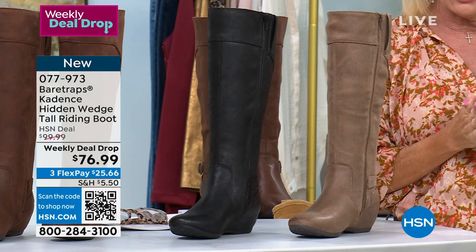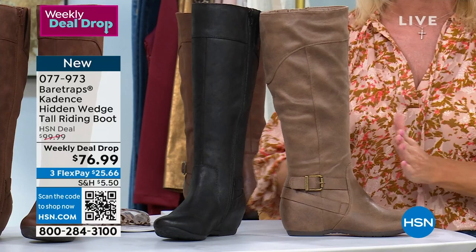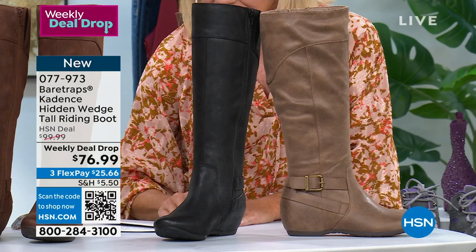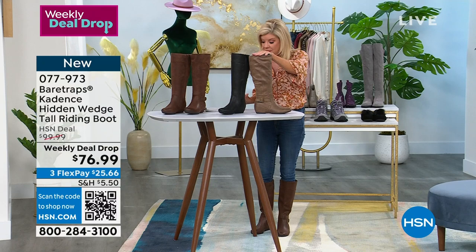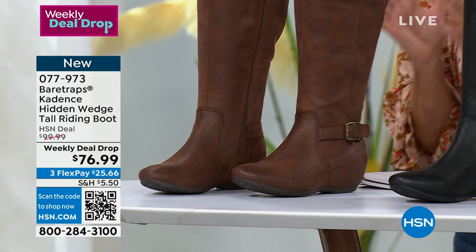Let's talk price first. The HSN price for Bear Traps — a national brand you've seen in your favorite department stores — this exact boot is $99. We're offering it while quantities last at $76.99, absolutely the best value you'll find anywhere. We have sizes five and a half through ten with half sizes, solid size 11, and both medium and wide widths. Colors include black, taupe — the color in front of me — and brown.